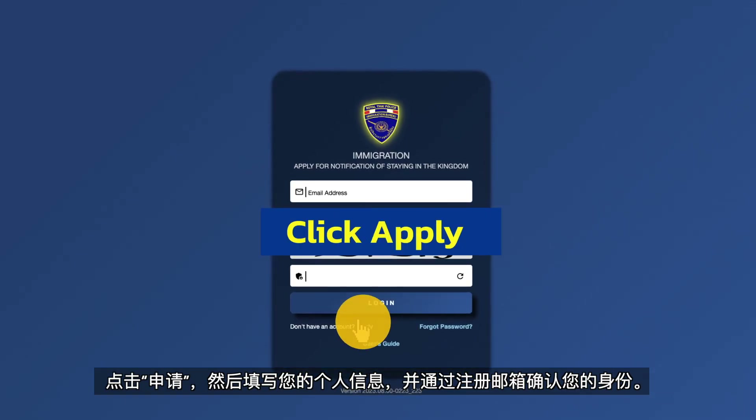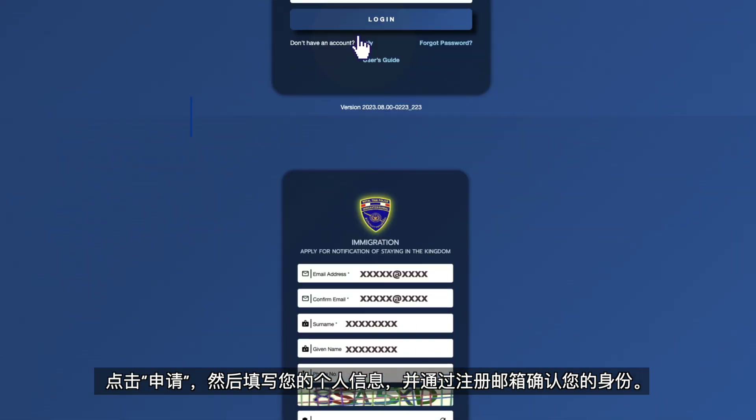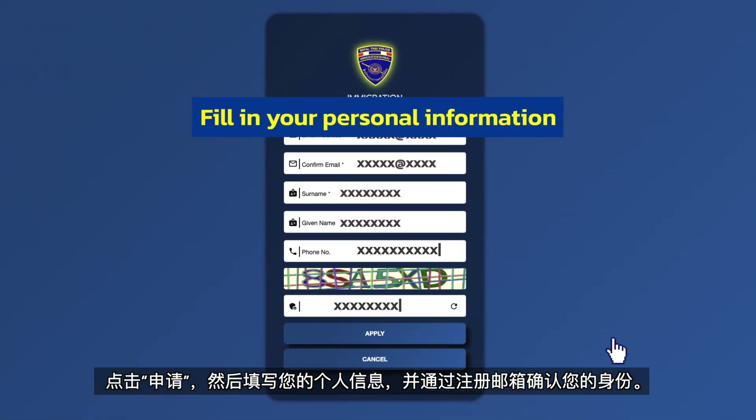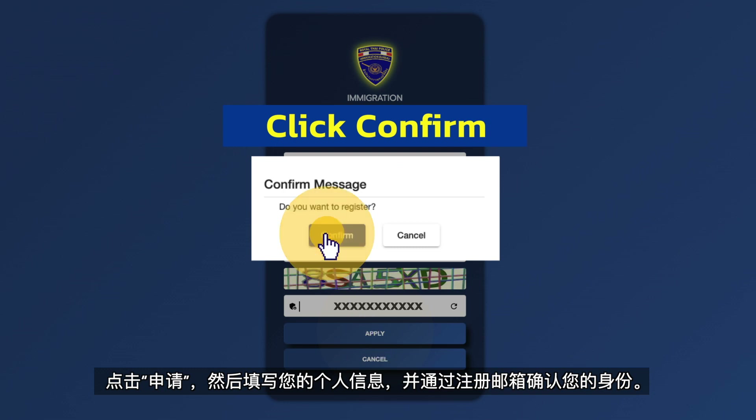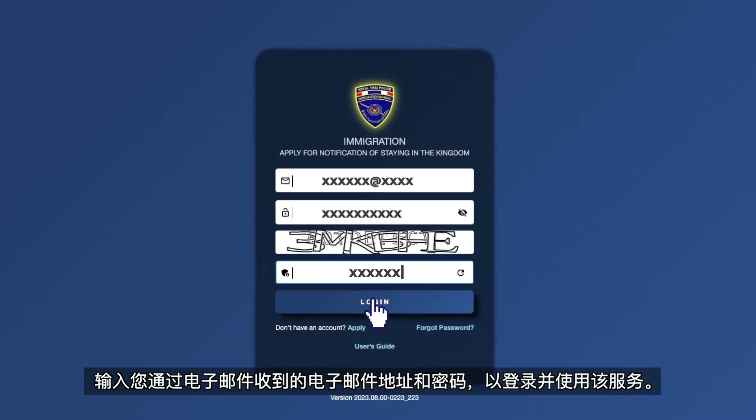Click apply, then fill in your personal information and confirm your identity via the registered email. Input the email address and password that you've received via email to log in and use the service.